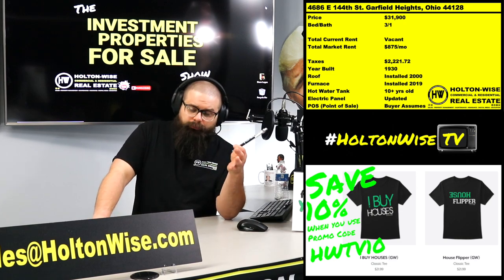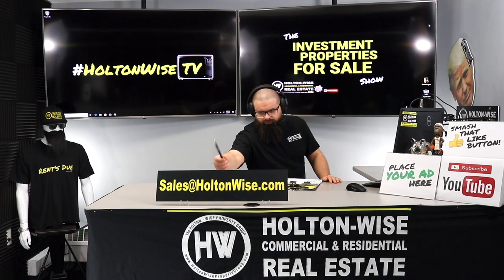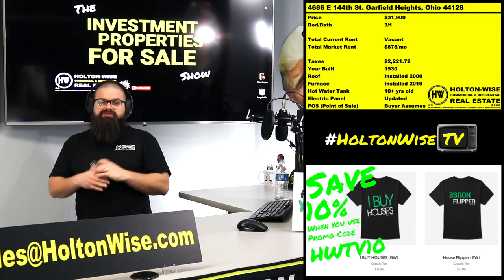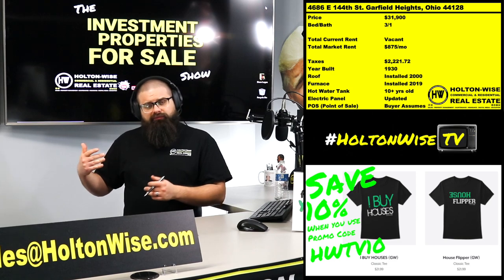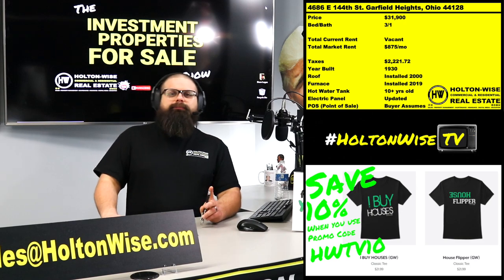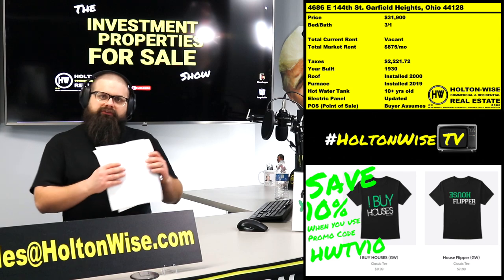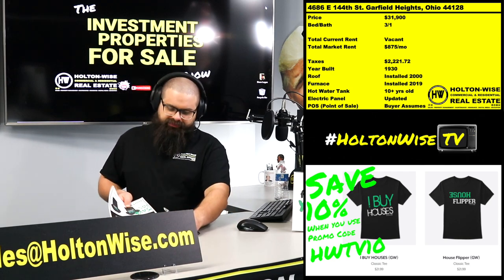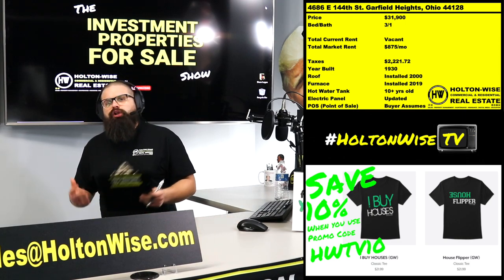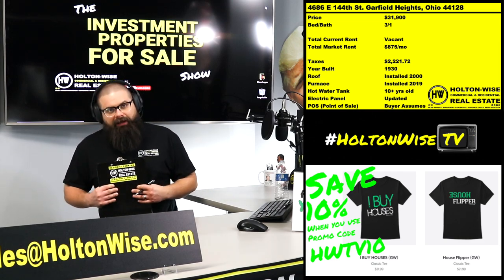So if that sounds appealing to you, send your offers to my team at sales@holtonwise.com. Make sure you have your proof of funds and pre-approval letters ready. You can buy the property cash, but I think a better move is to buy it with financing. You're only going to need to put down 25%, the bank's going to loan you the other 75%, and the tenants are going to pay off that mortgage for you. That's why I think real estate investing is one of the best vehicles to building long-term wealth.